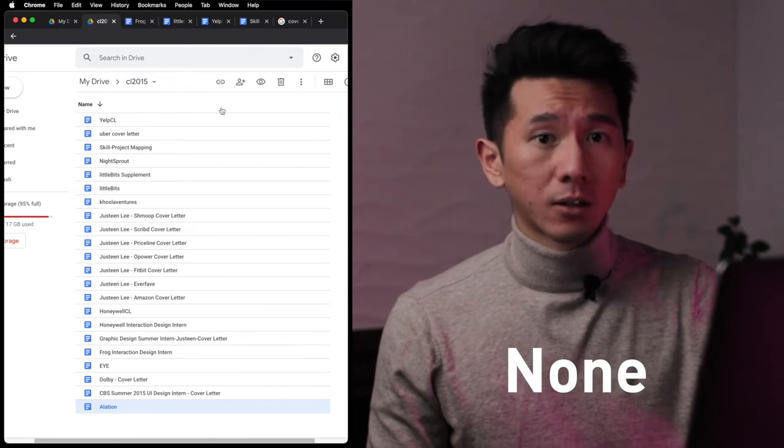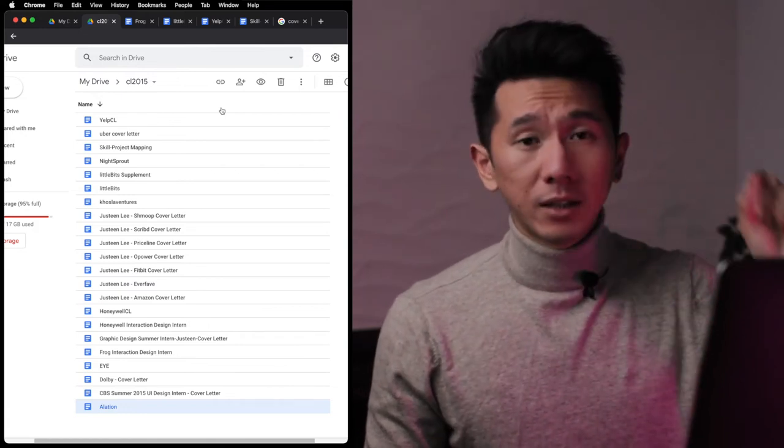None of these got back to me — zero, silence, nothing. It was indeed frustrating. Becoming a rebellious designer who took a first-principles approach, I started to question the nature of cover letters for designers — this is ridiculous. In summer 2015 I interned at a company that did not require a cover letter. Fast-forward to 2016, companies still required them, I wrote more, and the more companies that didn't get back to me, the madder I got. At one point I reached my limit — this is ridiculous.